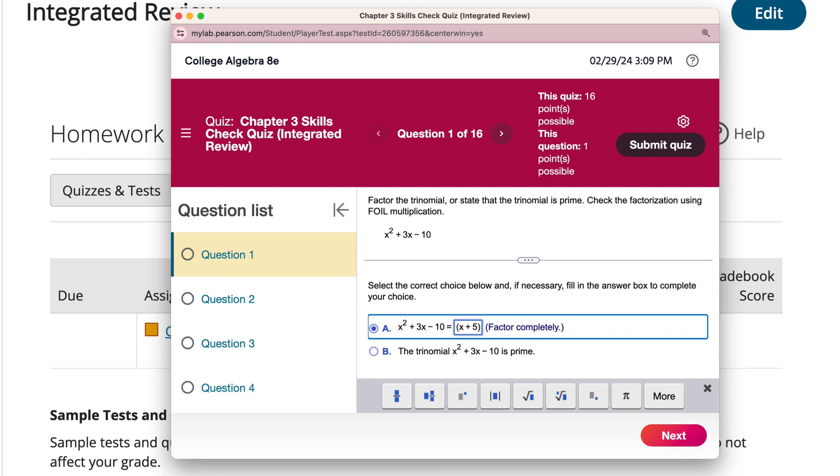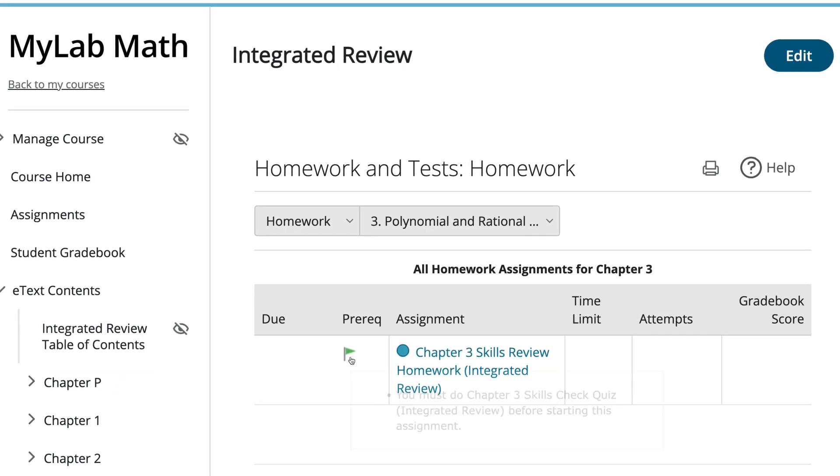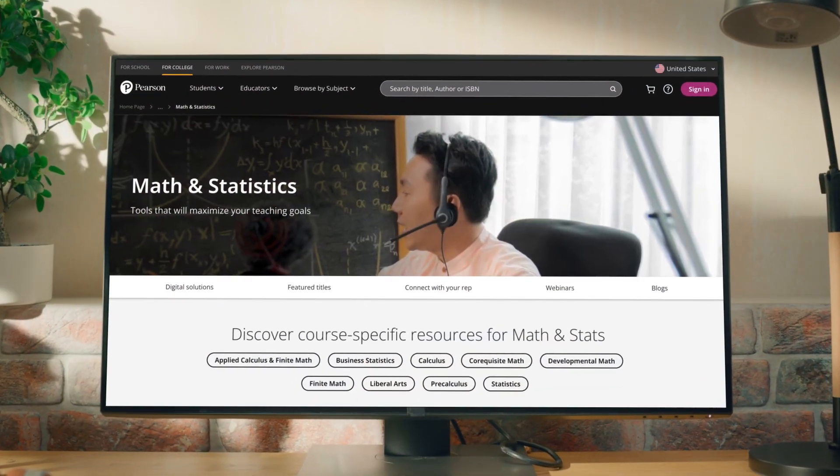Pre-built quizzes assess prerequisite skills for each chapter, identify skill gaps to practice in a personalized homework assignment, and suggest review resources available at the point of use. Each student gets the help they need — no more, no less.